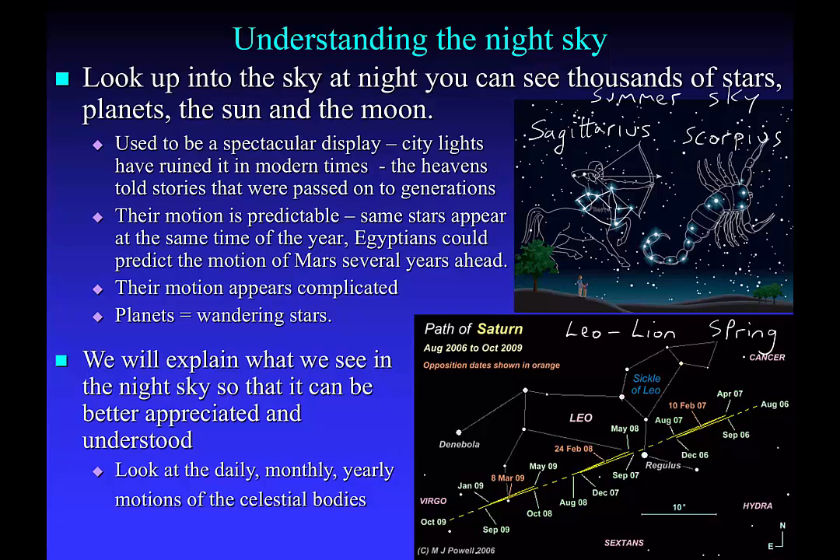In amongst the fixed stars, ancient peoples noticed objects which appear to move against the background stars. These objects were originally called planets — really all a planet meant was a wandering star, an object which appeared to move against the background objects. In ancient times, what they called a planet and what we call a planet today is quite different; they would have classified the sun and the moon as planets.